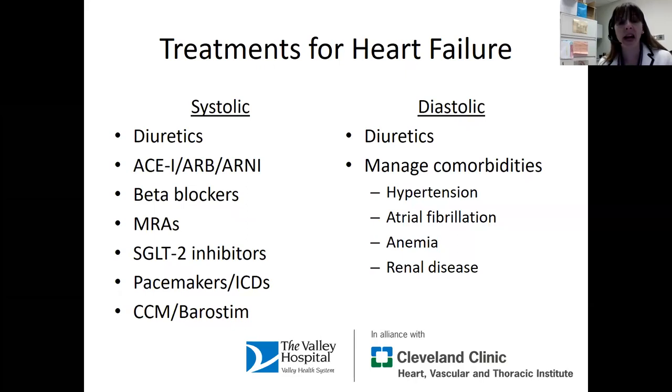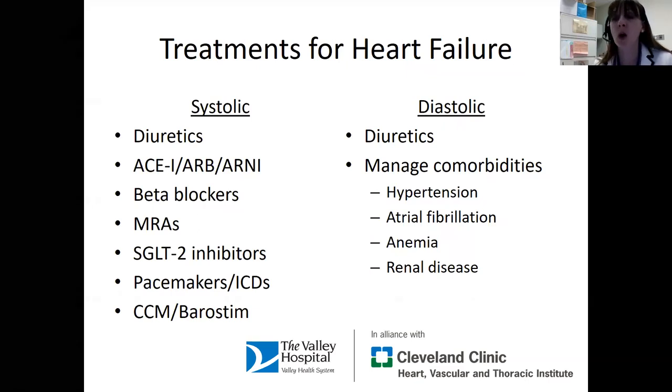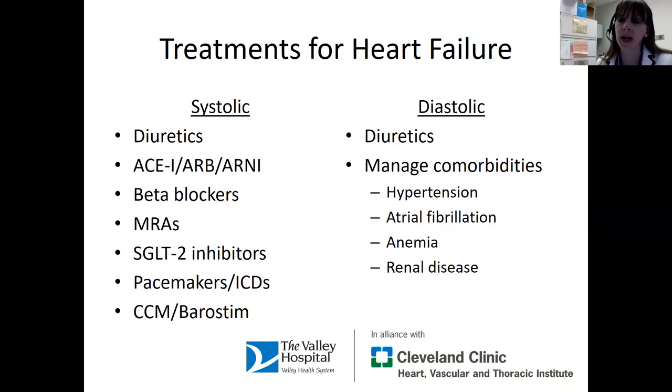For both the systolic and diastolic groups, we use medicines called diuretics or water pills, which help get rid of any extra water patients might be holding onto. They're important for symptom management. However, diuretics don't actually help people live longer. The ACE inhibitors, ARBs, ARNIs, beta blockers, mineralocorticoid antagonists, and SGLT2 inhibitors will prolong people's lives, so those are medicines I'm very aggressive about prescribing. Diuretics help with symptom management, but once water balance reaches a good place, we try to reduce the diuretic dose because it doesn't improve mortality. My philosophy is to keep the medication list as short as possible.